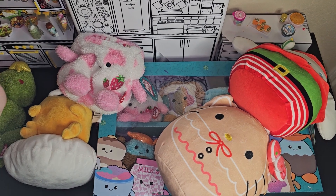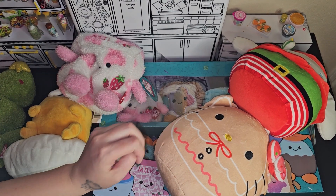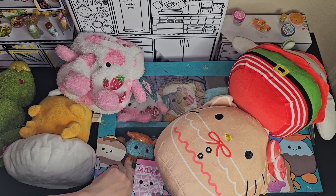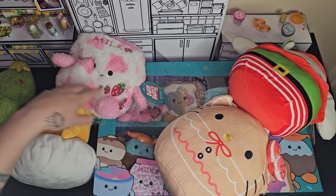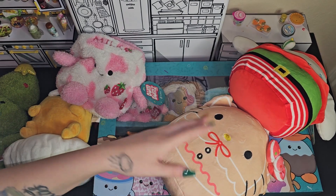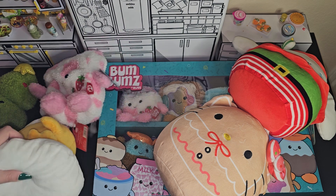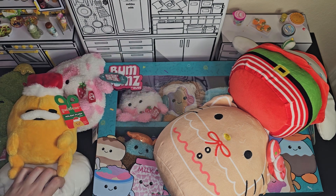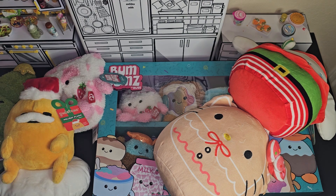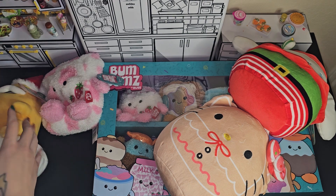Hi you guys! I have a few plushes to show y'all today. Some bum-bums I got at Walmart a couple weeks ago and a couple bum-bums I got at the mall, and some more plushes from Walmart and this little guy from Five Below. So let's get into it and first I'll show you this little guy.